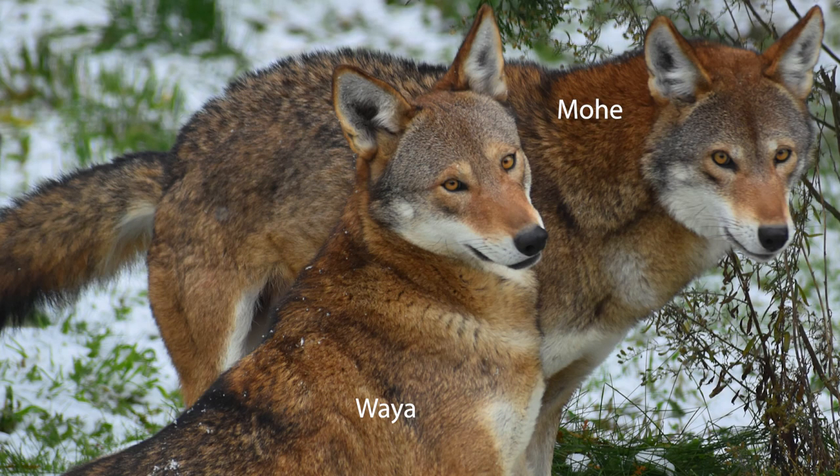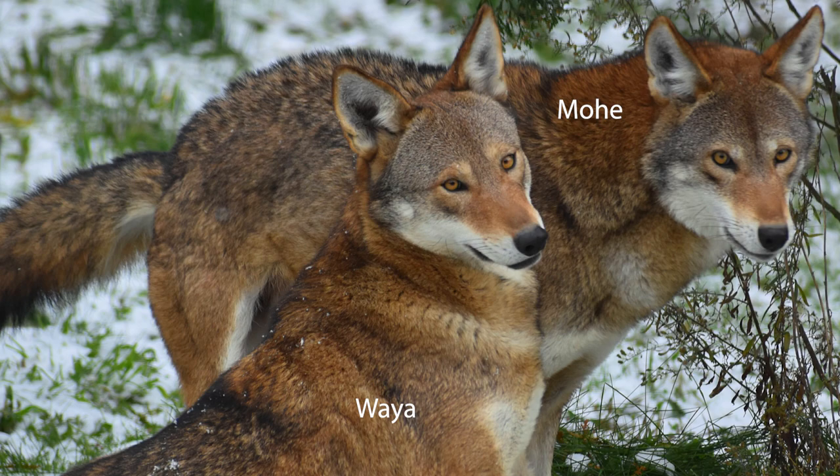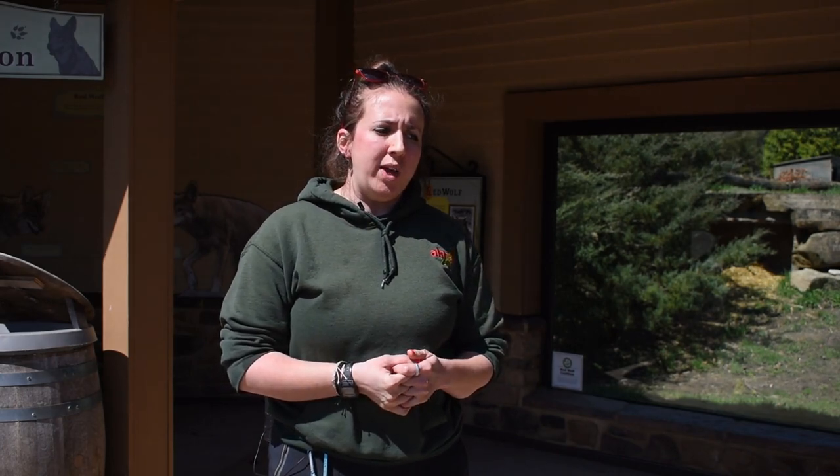He came in with his brother and they got along great, but then suddenly one day they decided it was not fine, so we had to separate those two wolves. Mohi, his brother, went to another zoo and then we had Waiya here by himself for a little while.